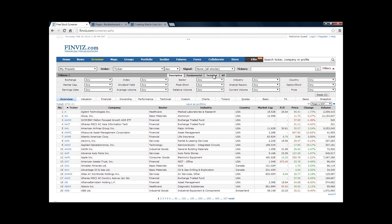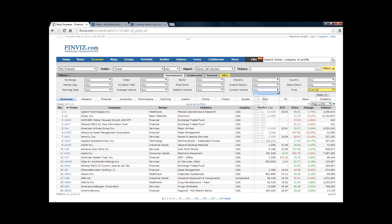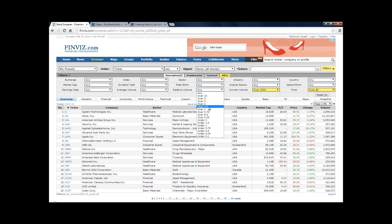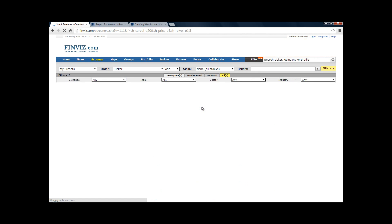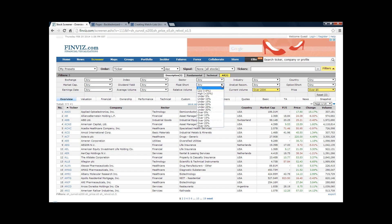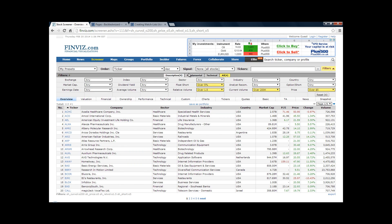Go to the Screener section and look at the tabs: Descriptive, Fundamental, and Technical. From the Descriptive section, we always want our stocks to be over $5, we want volume over 200,000, and we want relative volume at 1.5 — this replicates the one-and-a-half times volume moving average from the book. We'll also set float short to under 5%, so we'll get that on there as well.